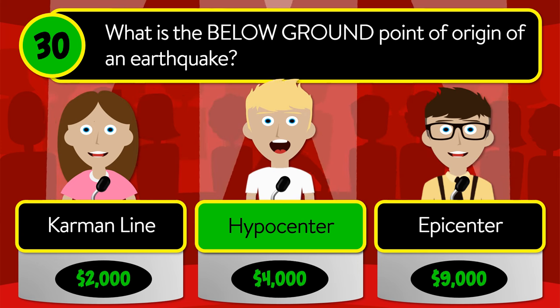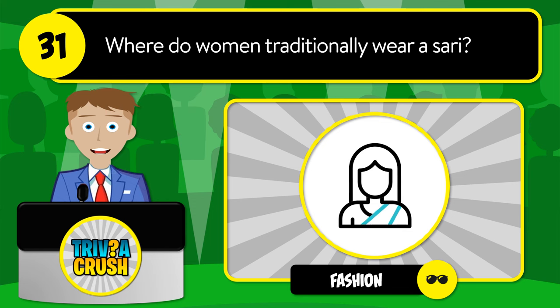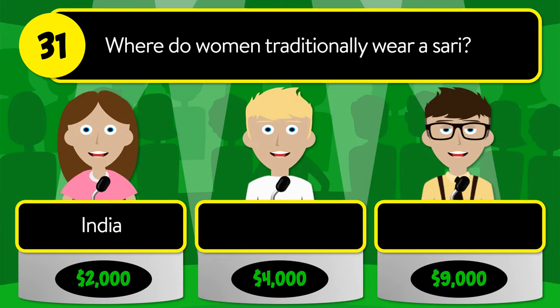The correct answer is hypocenter. Question number thirty-one: where do women traditionally wear a sari? Is it India, Japan, or Russia?